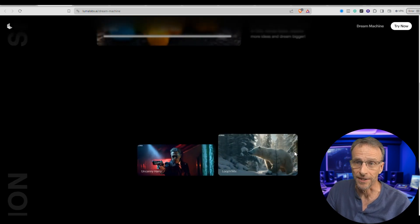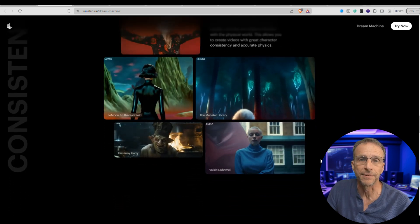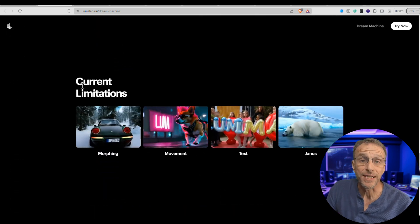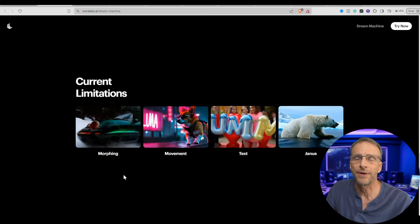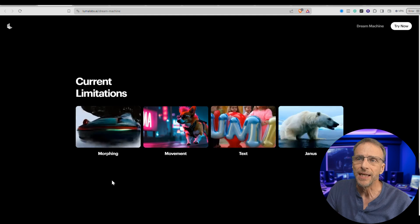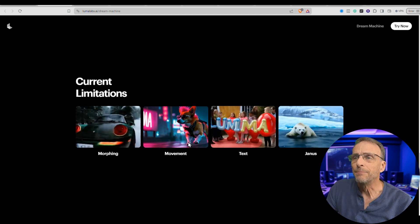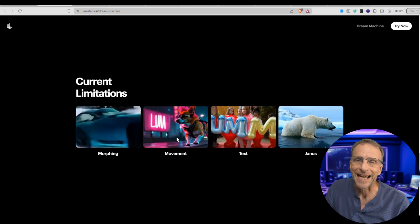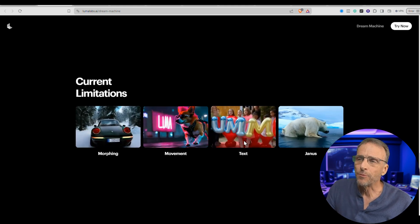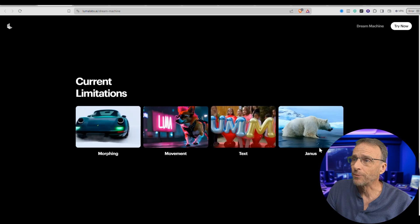The good news is the results are worth it. Even though it's much better at not morphing than most other AI video generators, it still does sometimes have some morphing, and you'll see examples of that in what I did. Movement — you'll notice that this dog is gliding over the street, and I have an example of that in my examples as well. It still has a problem with text — that should probably say Luma and it added an extra M — but that's still pretty impressive.